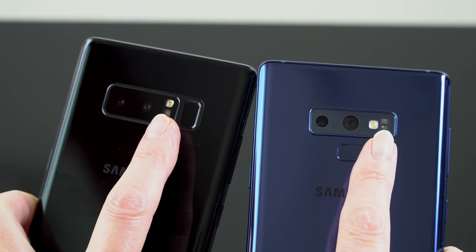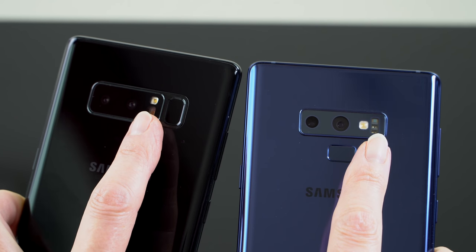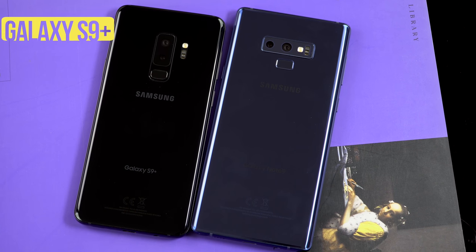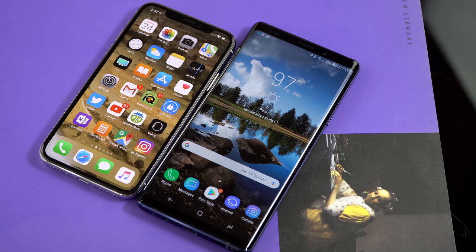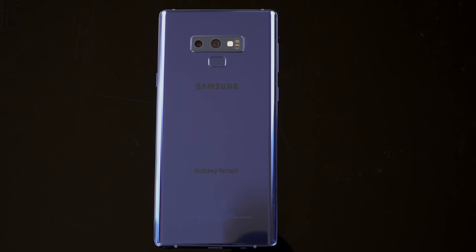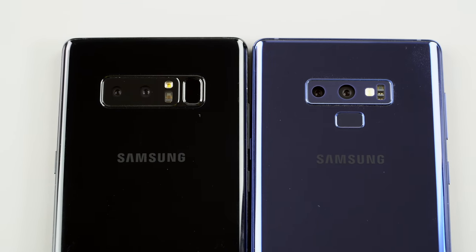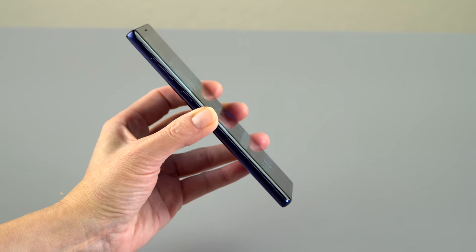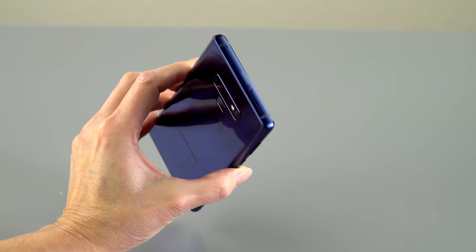From the back, you can tell because they've moved the fingerprint scanner below the camera — thankfully. Not just because you won't accidentally put your fingers on the camera when reaching for the fingerprint scanner, but because it makes for at least a slightly easier reach. As for why they didn't put it even lower — the big battery is there, so they have to work around it.